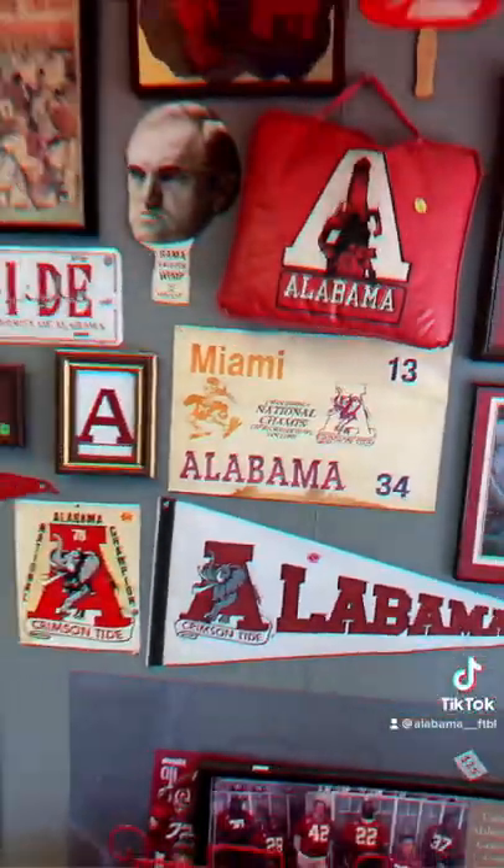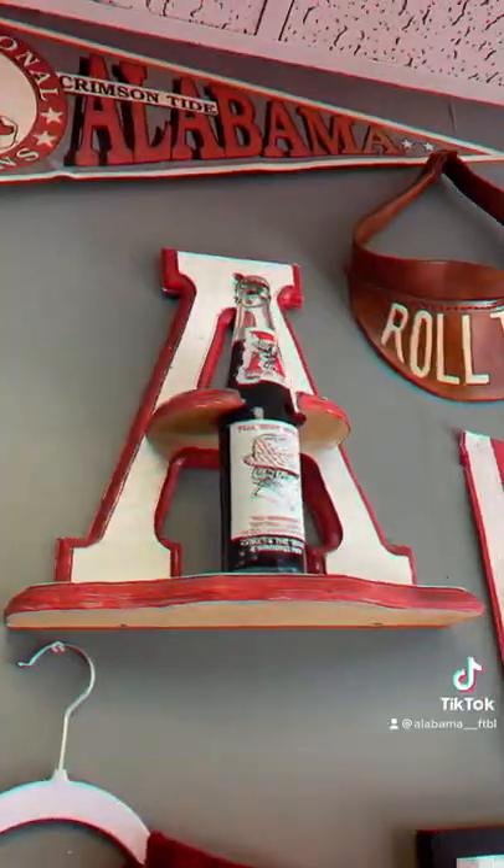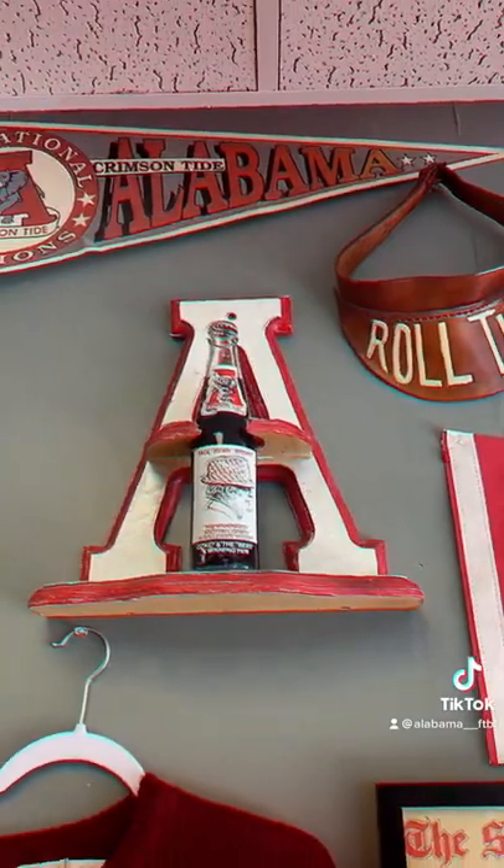They have all kinds of championship memorabilia, even those famous Coke bottles with Bear Bryant on them.